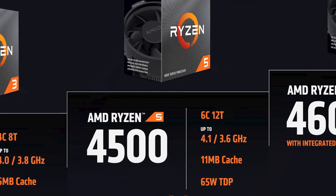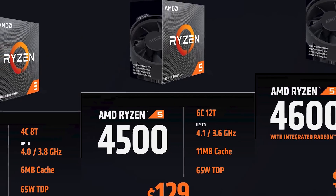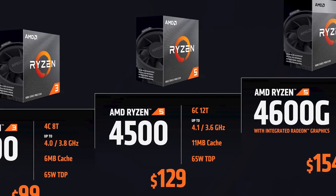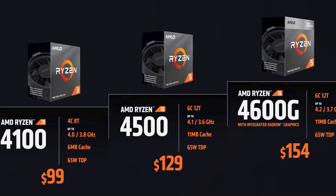The new processors are aimed at the lower end of the market — the less expensive parts — starting from $99 for the Ryzen 3 part based on Zen 2 cores. Some of them are APUs with the graphics part disabled. No chiplet goes unsold at AMD. This is a pretty exciting strategy and they're executing on it well.